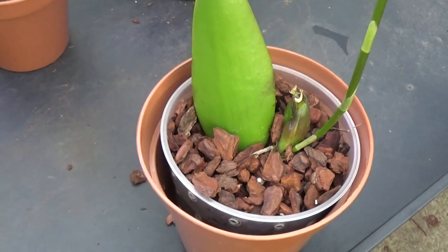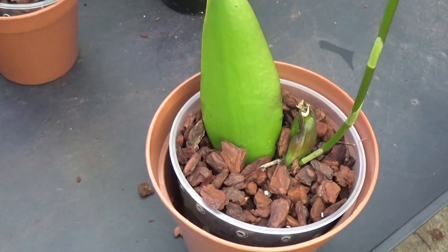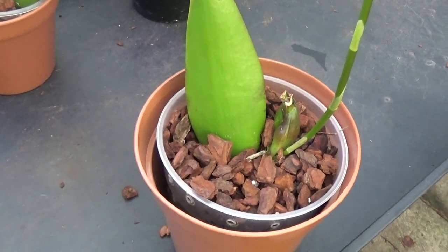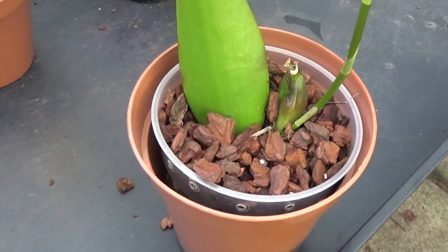If you're re-potting them, always choose a small pot size. Regarding the light, I give them above Phalaenopsis light but below Calanthe.